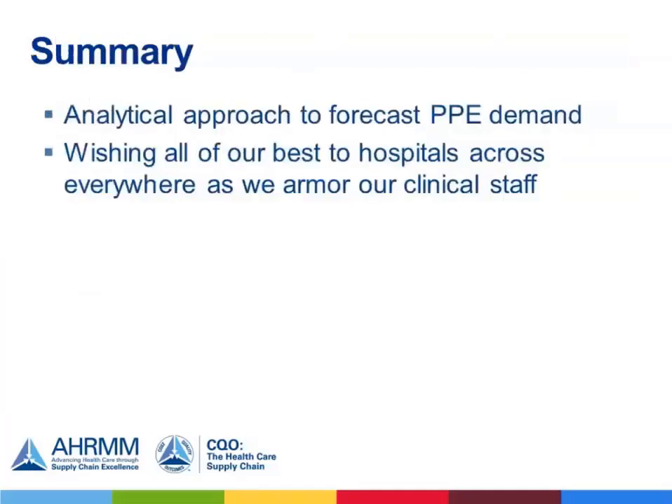In summary, while this model is used to forecast PPE demand, we are very hopeful this represents a worst-case scenario. We are in a position to armor clinical staff — preparing for the worst but hopeful for the best. We are confident that we are prepared for any likely scenario and wish all the best to you and your organization during this time.